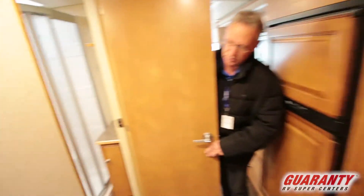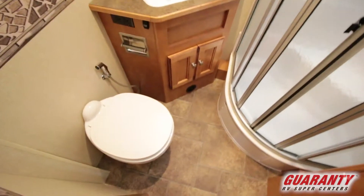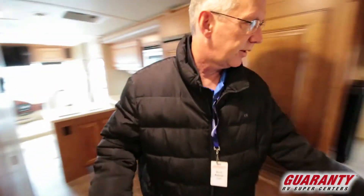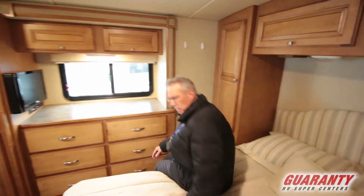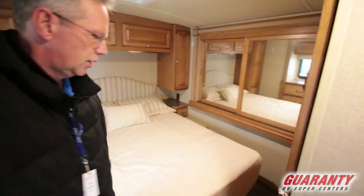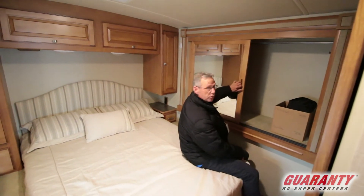Coming over to this side you have an enclosed bathroom, a very nice corner shower with nice lighting and a vent up above. Vanity area over here, a little TV right there, the emergency exit, and then you have the queen bed right here. The third slide is over here and in that you have a huge wardrobe.